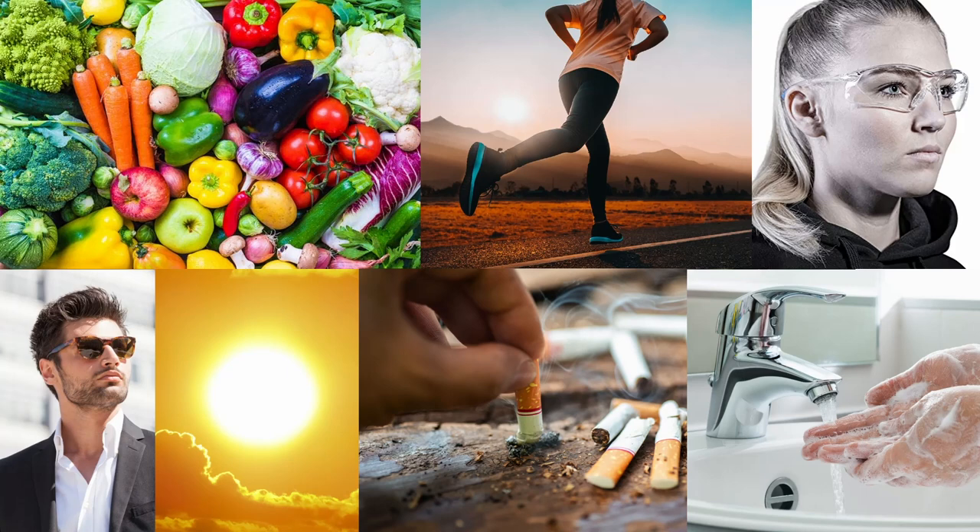There's a thing called the 20-20-20 rule where every 20 minutes you look at something 20 feet away for 20 seconds, so that our eyes aren't constantly using the same muscles. It's good to rest your eyes every now and then by closing them for a minute or so throughout the day. Obviously we shouldn't look at very bright lights like the sun, we should avoid smoking, and we should keep our hands clean and try not to touch our eyes.